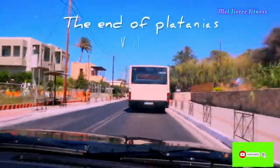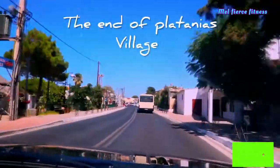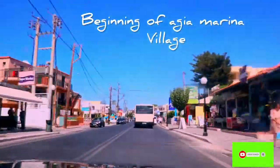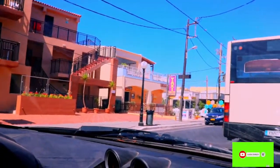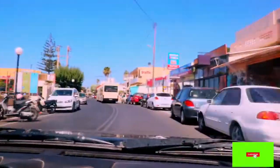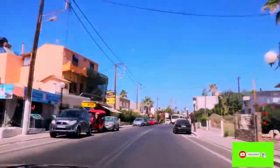Right now we are toward the end of Platanias and we're going to enter the beginning of Agia Marina. There's a park and a bakery right next to each other — the bakery is the beginning of Agia Marina while the front park is the end of Platanias. That's how you can tell the difference. Right now we are in Agia Marina.